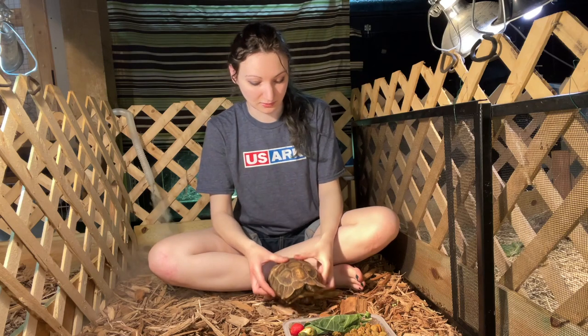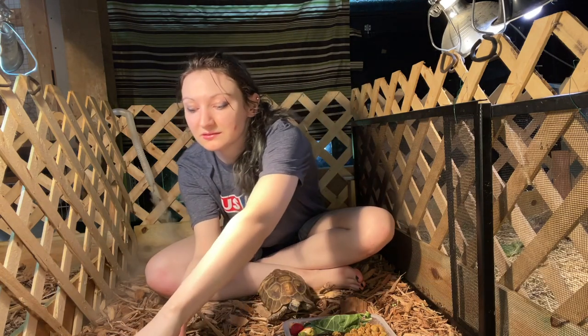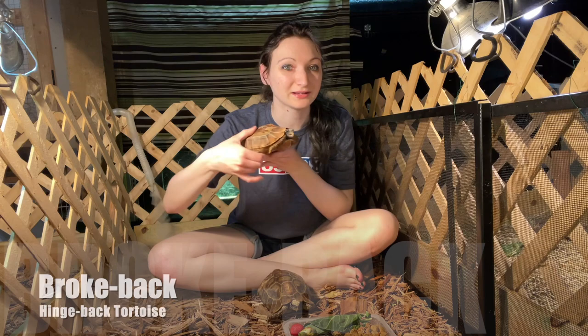So my tortoises are — wait for it — this hingeback tortoise is Nickelback, the female. And then this is Brokeback, the male.